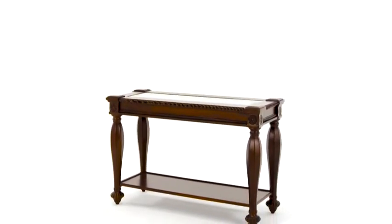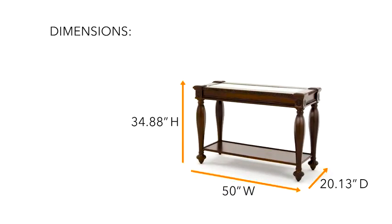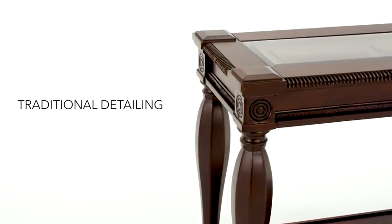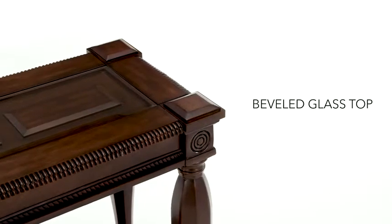If gracious living is important to you, you need to take a look at this sofa table. Traditional elements are presented in an aesthetically pleasing way, for a look that's elegant, not stuffy.